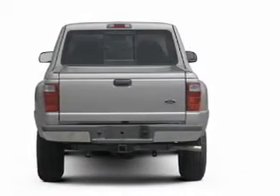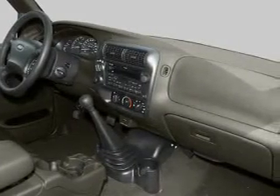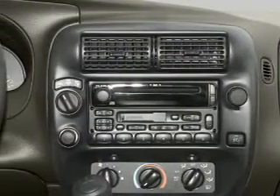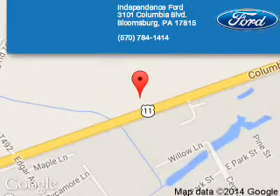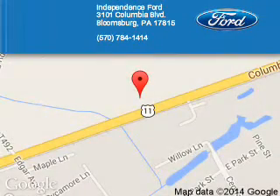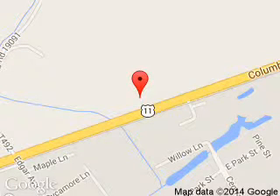Great quality at a great price. Call or click to contact us today. Independence Ford is dedicated to doing everything possible to ensure that the experience you have selecting your next vehicle is a pleasant one. We are located at 3101 Columbia Boulevard, Bloomsburg, Pennsylvania, 17815.